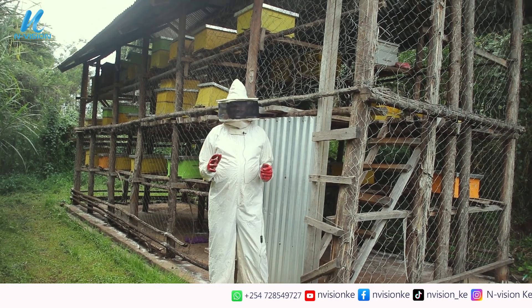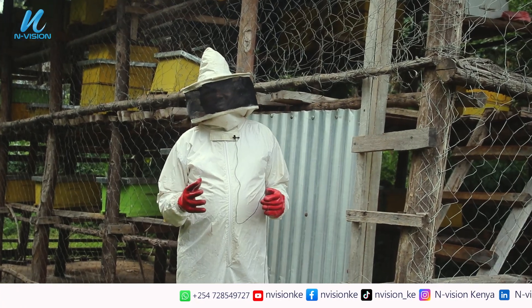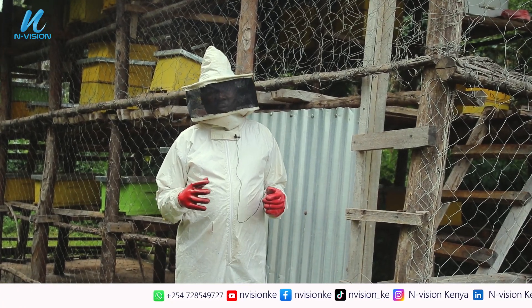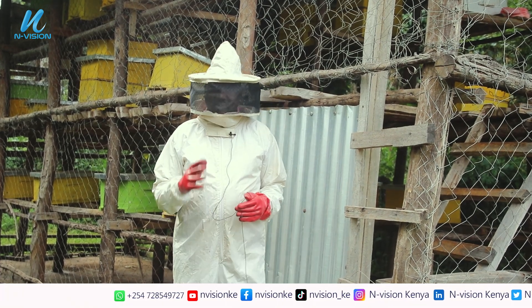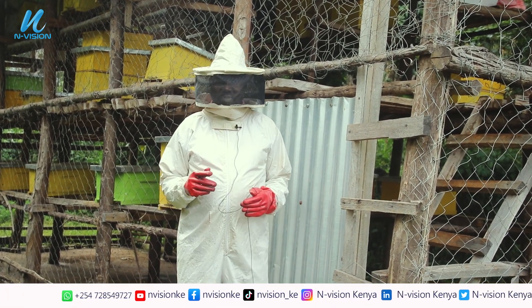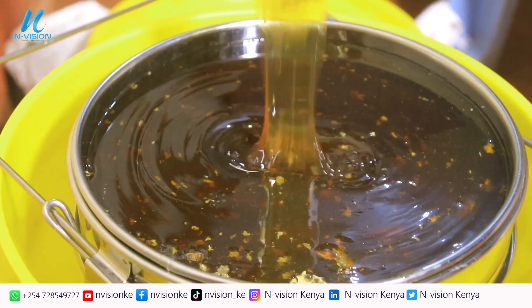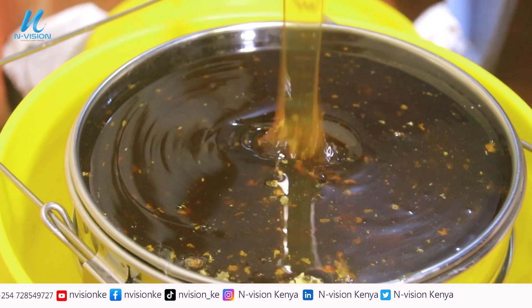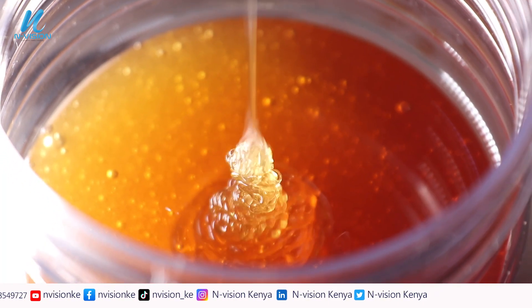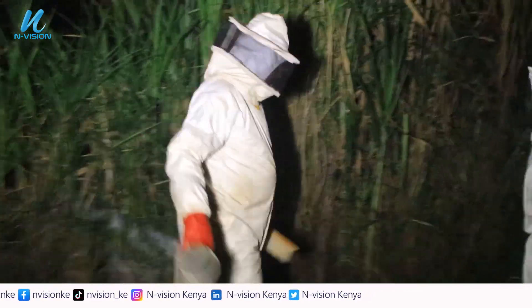Many people know honey as one of the products that we get from the bees. We have six products in total. The first one I'll start with is honey. Honey is the food meant for the bees — and as I always say, we go and steal that food meant for the bees.